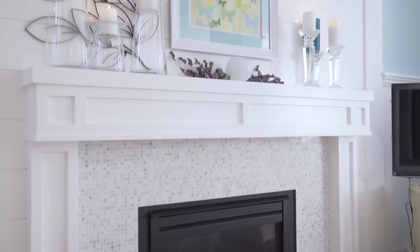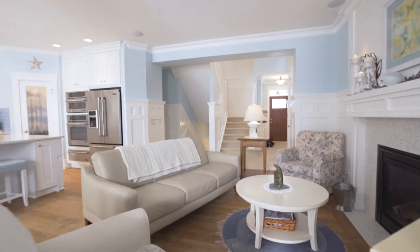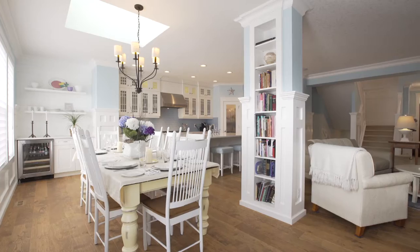The gas fireplace is set into a beautiful feature wall beneath the wired-in ceiling speakers. An open-concept main floor makes entertaining effortless.